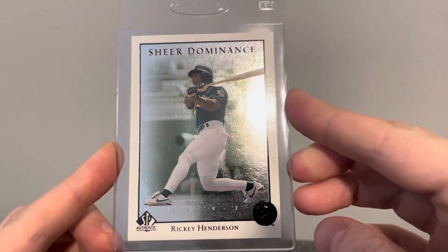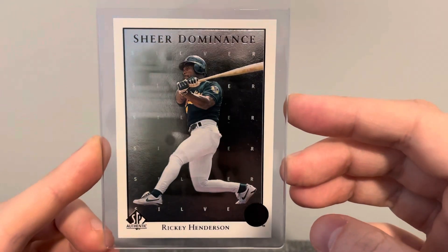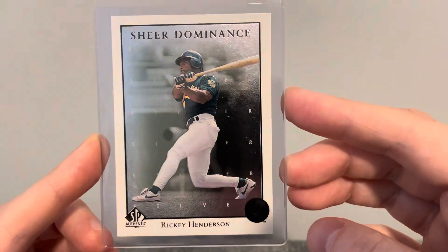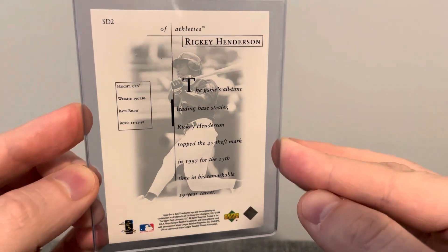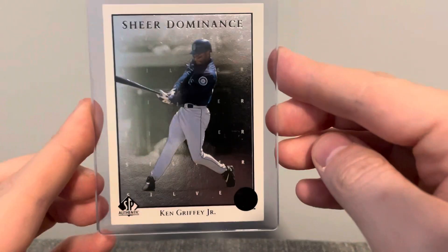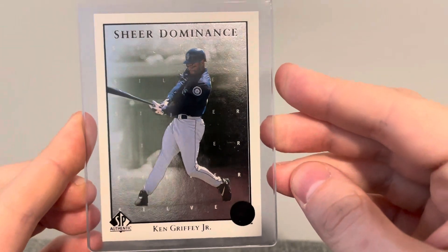And this card was also in that same little section — Rickey Henderson, Sheer Dominance. This was a really neat looking card. I was happy to pick up this Rickey. And last card here, from the same set, Sheer Dominance — Ken Griffey Jr.